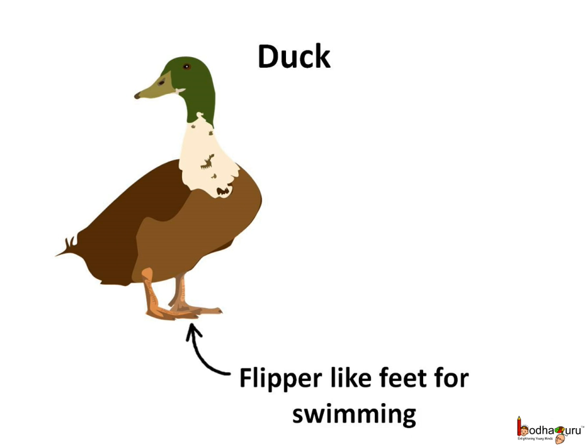The birds can walk, run, and hop on their hind legs. Few birds are good swimmers, like the duck. The duck has flipper-like feet which are ideal for swimming.